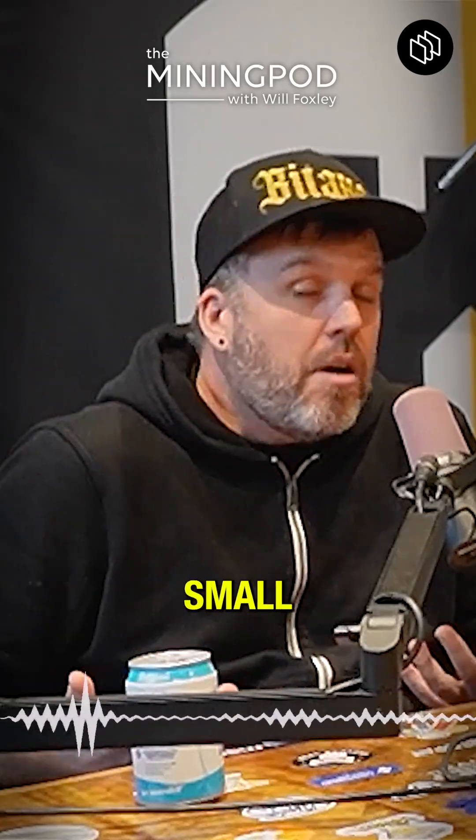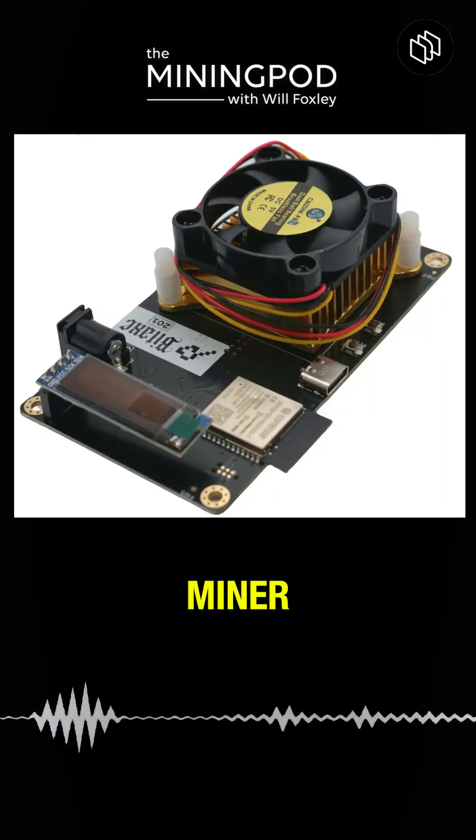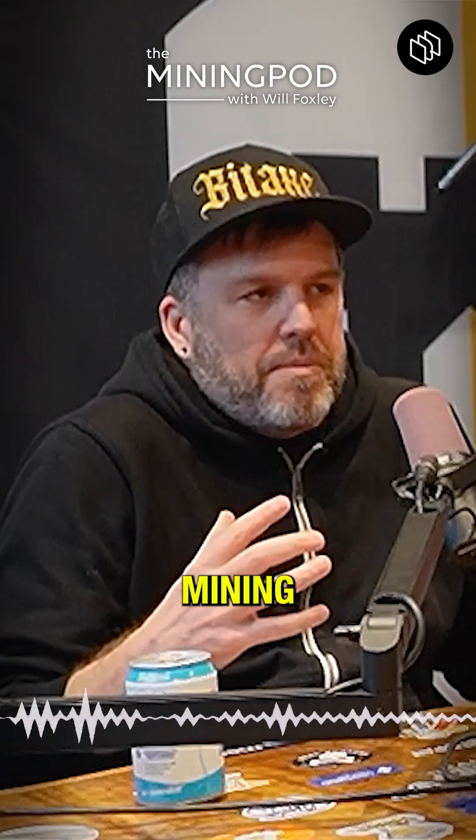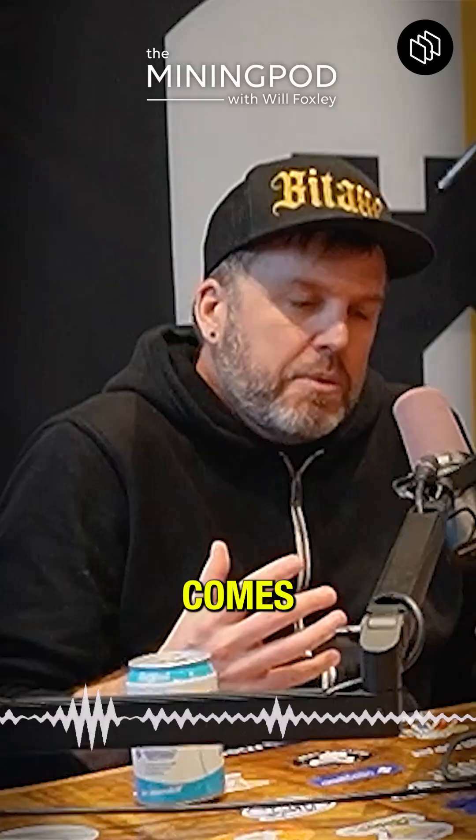The BitX is a small, open-source Bitcoin miner. Think really small — it could be on your desk, which is in stark contrast to the sort of large industrial mining machines that a lot of the hashrate comes from.